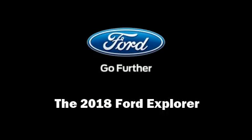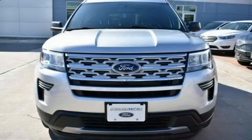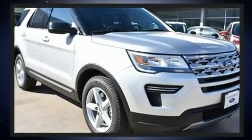Sensibility and practicality define the 2018 Ford Explorer. It features an automatic transmission, front-wheel drive, and a 3.5-liter six-cylinder engine.